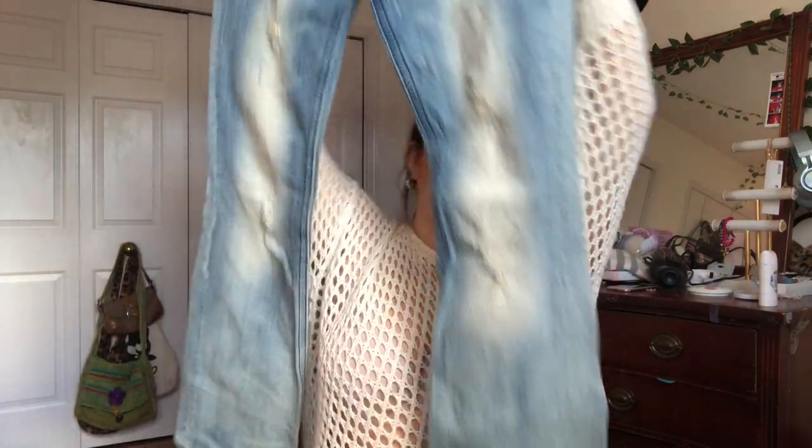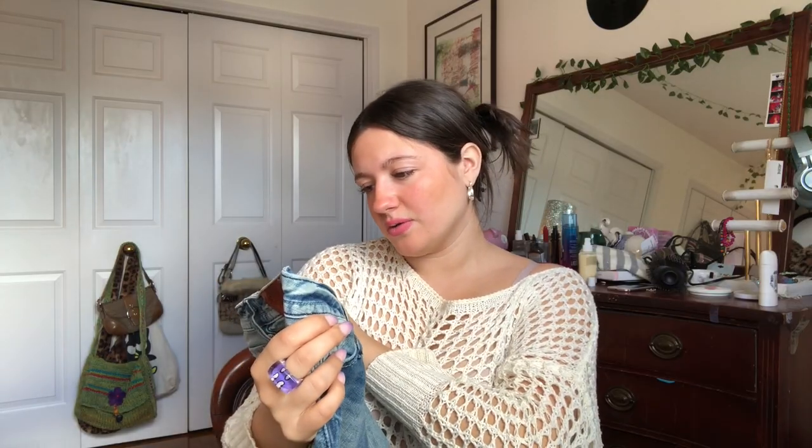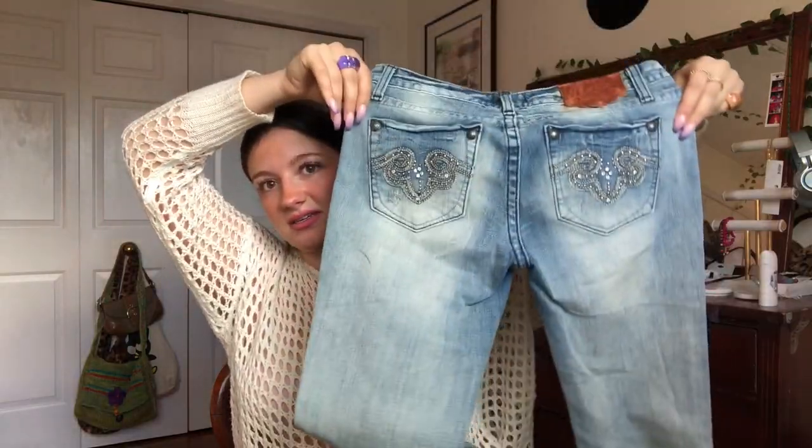These jeans are amazing and to die for — I wish they were my size, but they're not. Someone's going to love this in their bundle. The fades on these jeans — they're flares, and then the brand is Rerock for Express, Express Los Angeles. And then look at the rhinestone details on the back. I literally almost freaked out when I saw these. They are the dream jean.